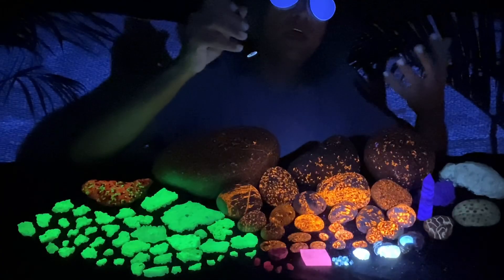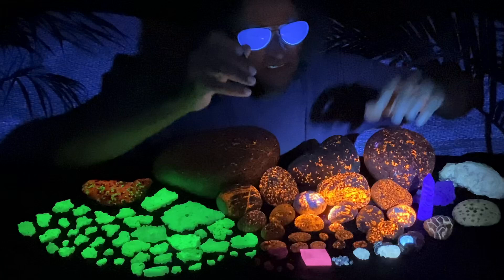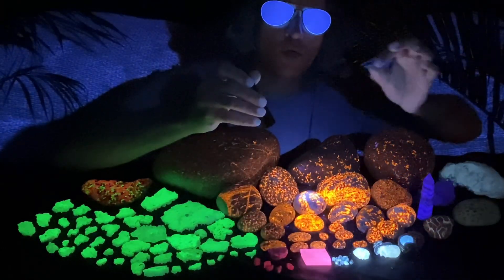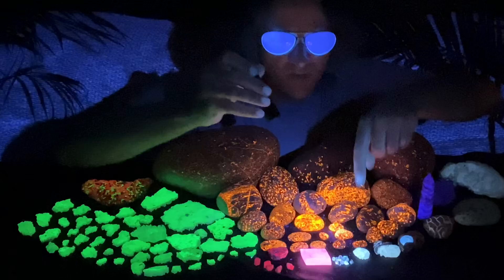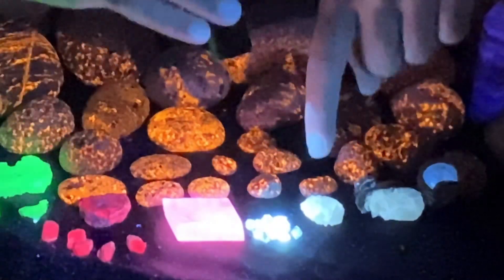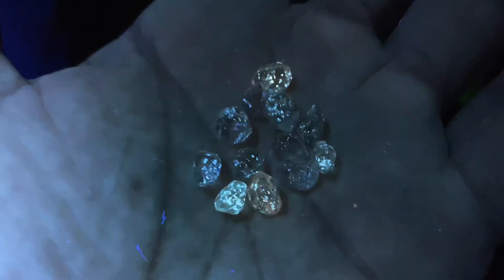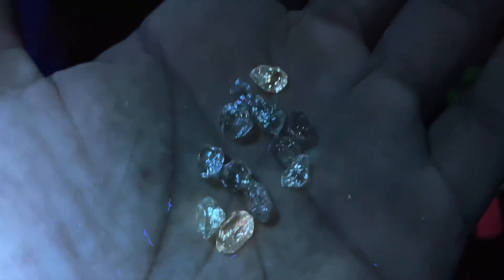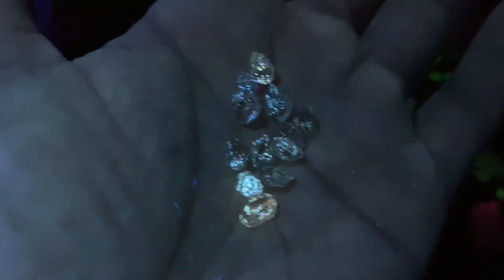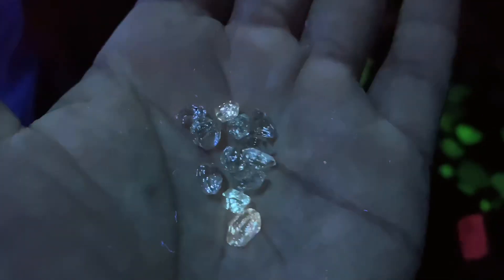We've got something really special here. Out of the thousands and thousands of Herkimer diamond quartz crystals that I've found, very few have petroleum inclusions. Check this out up close — I'm certain it's some type of tiny bits of petroleum oil, though I'm assuming. I don't know, it could be like an opal or hyalite. But it creates these crazy, extremely bright little dots.